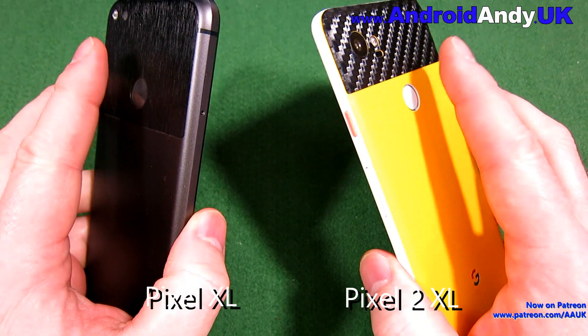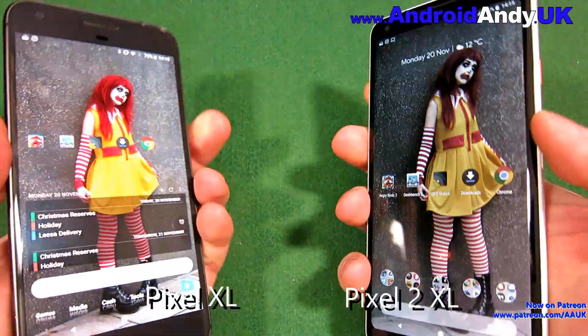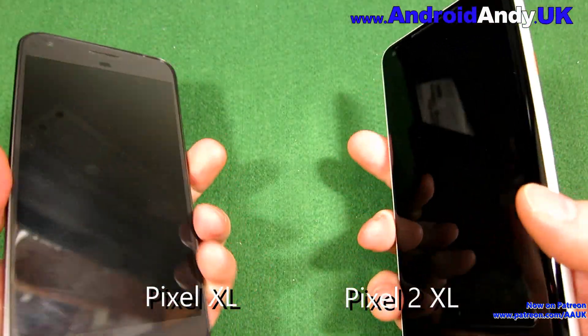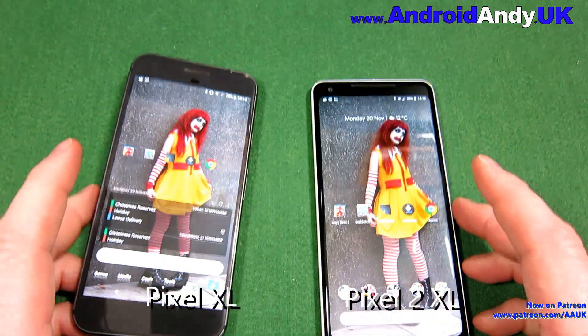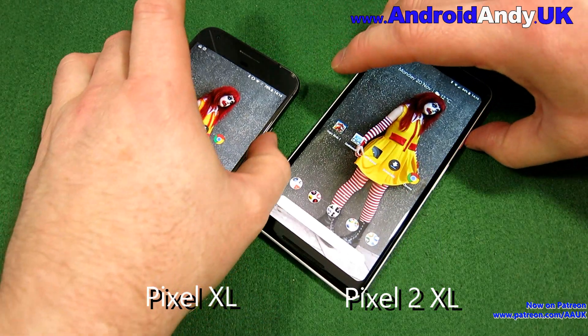Moving on to the fingerprint sensor test. The Pixel 2 XL reportedly has one of the fastest there is, and you can see it is just quicker than the Pixel XL. Not a massive amount, but each time it is clearly the first screen to light up. So the 2 takes an early 1-0 lead.